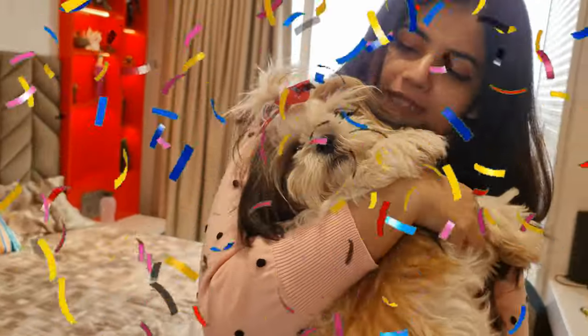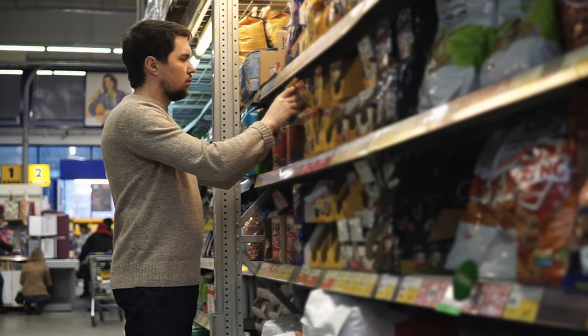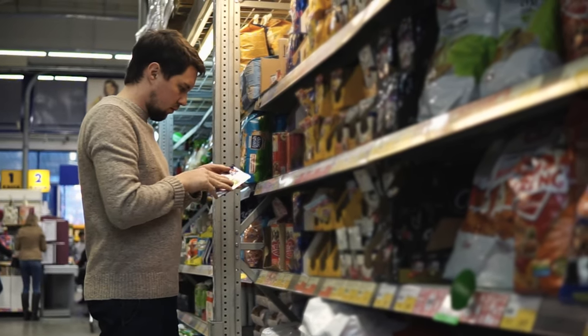By the time they hit 1 year, they're pretty much grown up. You can start transitioning them to adult dog food if you haven't already, but make sure it's suitable for small breeds.